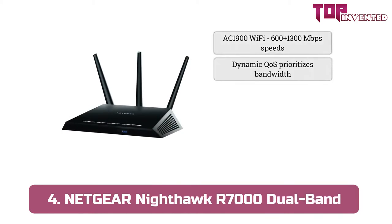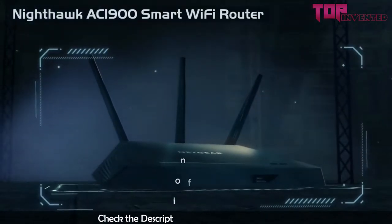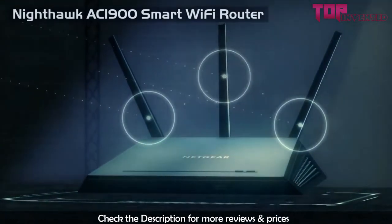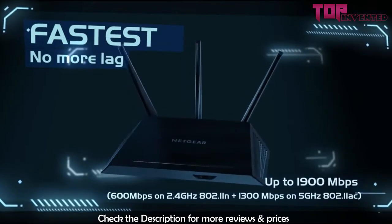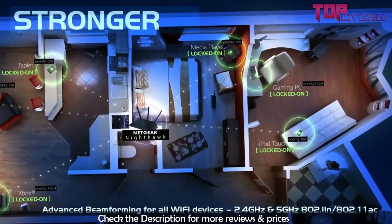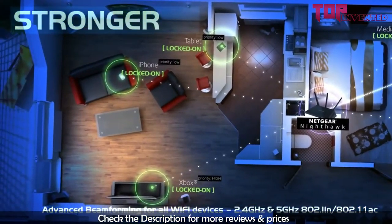At number 4, we have the Netgear Nighthawk R7000 Dual Band router. The offer is from none other than the famous Netgear. The company is known for creating a plethora of top-of-the-line wireless routers that have become increasingly popular over time. Netgear is a company that has dedicated itself towards providing top-of-the-line, unparalleled networking hardware, including their brilliant wireless routers. The product we are bringing you today is called the Netgear Nighthawk R7000.